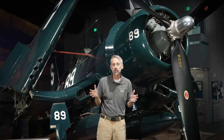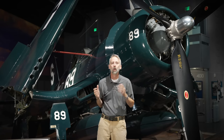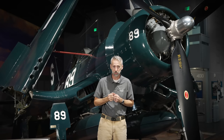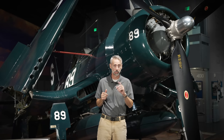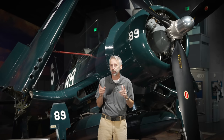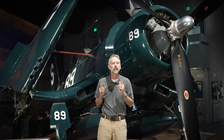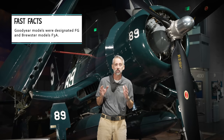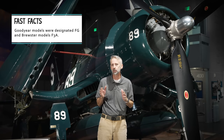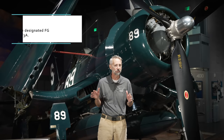Now you know a bit more about the Corsair in general, but what makes this bird so special? You've heard me refer to it as an FG-1D and not an F4U — our Corsair was built by Goodyear, not Vought. Yeah, Goodyear, as in tires. During World War II, the need for Corsairs was so great that Goodyear Aircraft and Brewster were tapped to produce the fighter to get more of them into the air faster.